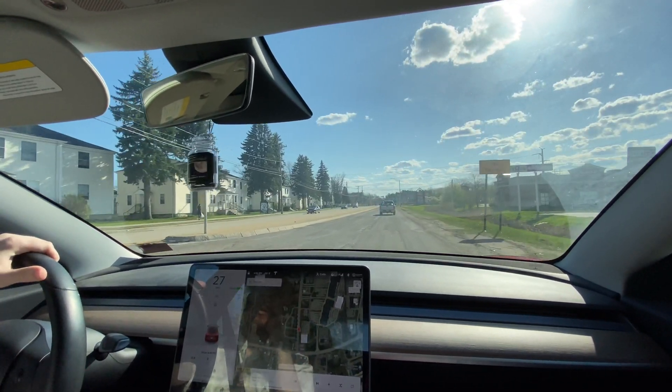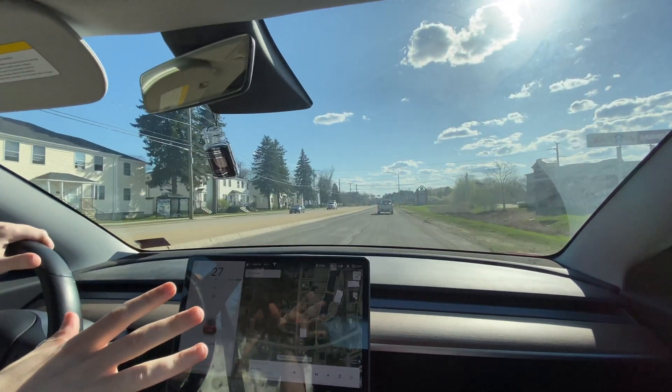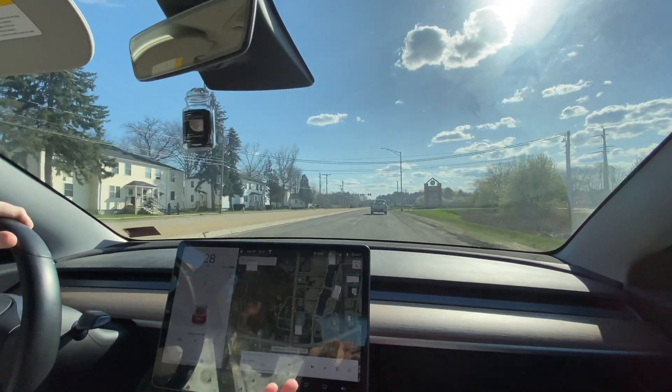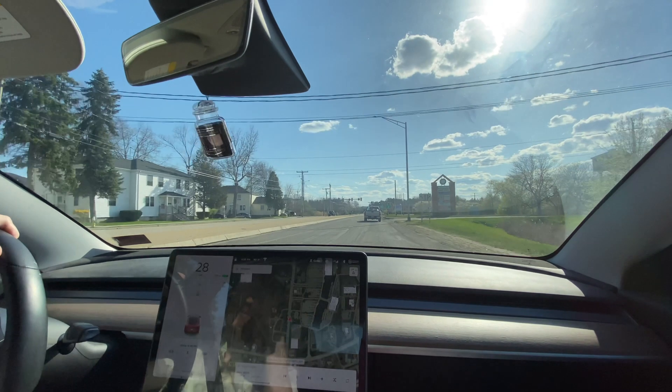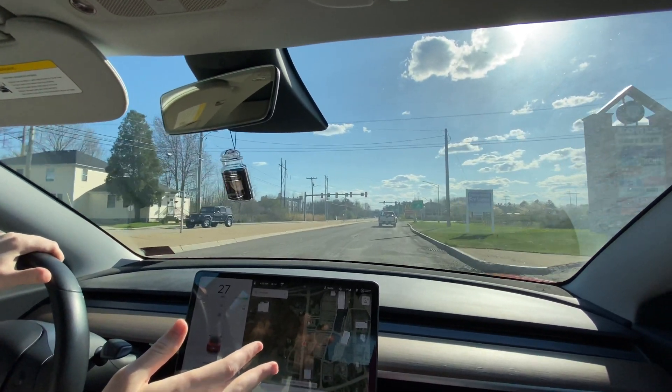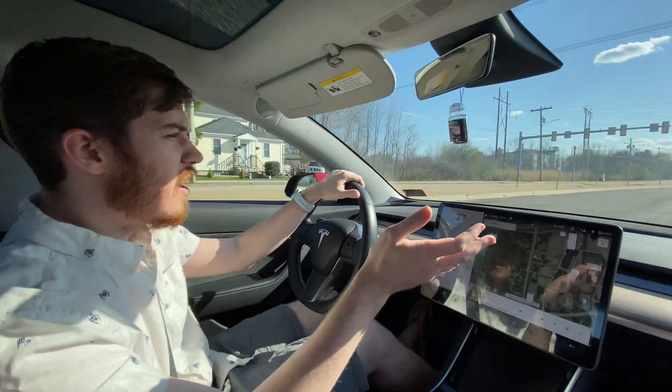As you can see here on the road, there are no lane markings, so it's probably not going to work here. It needs really good markings — it needs to be able to see the stop line and of course the stoplight itself. We have a stoplight coming up but autopilot is turned off, so it's not going to do anything.